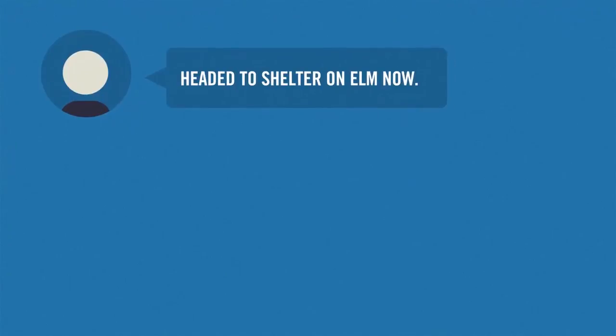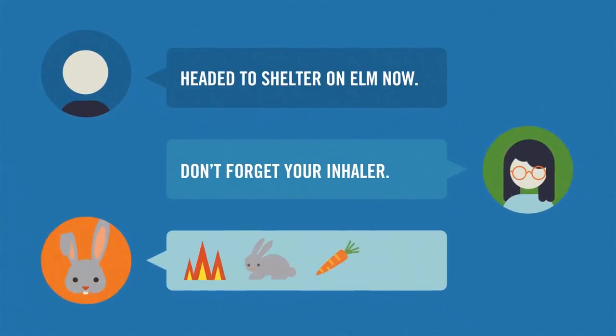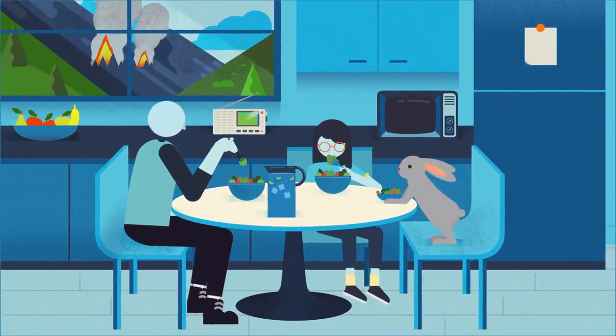Does your family have a plan and know what to do? Because when the flames come your way, you need to be ready.